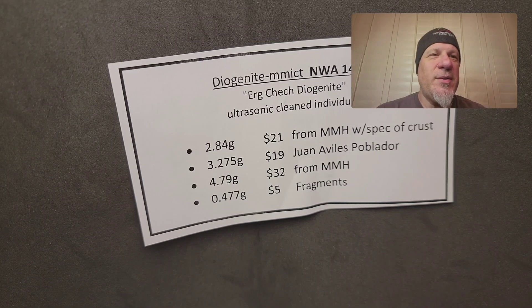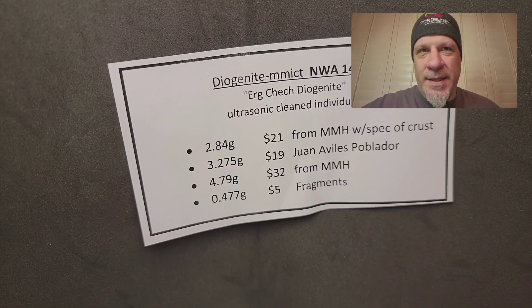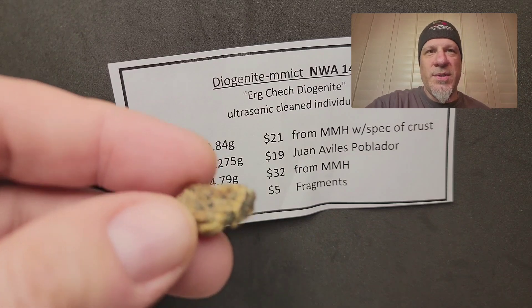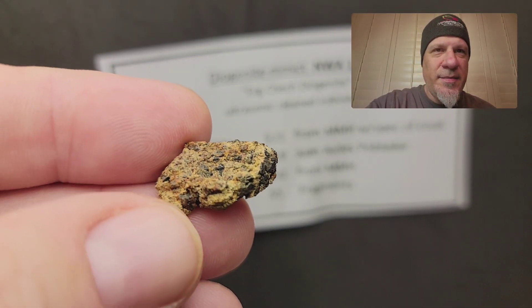Hi everyone, it's Topher Spinato of Topher Spin Meteorites, and it's time for another flash sale with some information. Today I'm focusing on two items: a diogenite, newly classified NWA 14056, from Mali.